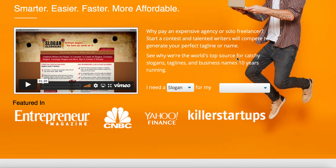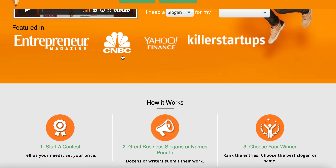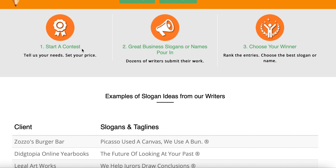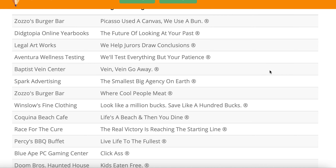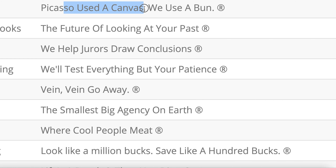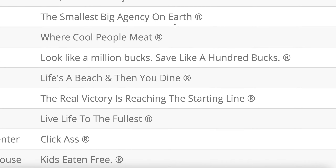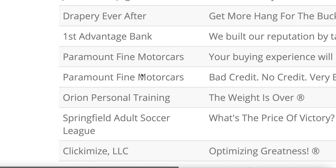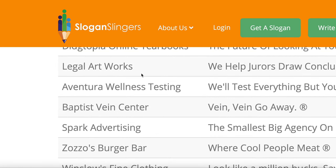There's another website called SloganSlingers.com. SloganSlingers has been featured in Entrepreneur Magazine, CNBC, and Yahoo Finance. You can come here and start a contest as well — great business logo names and ideas. They choose a winner, and you go from there. Some names that clients have already entered include Picasso, Canvas, and Bun — these are really cool examples of what people are sharing.